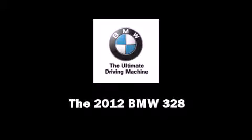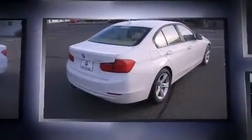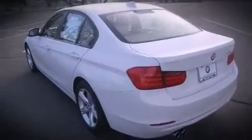Familiarize yourself with the 2012 BMW 328. This four-door, five-passenger sedan stands out among competitors in its class. It features an automatic transmission, rear-wheel drive, and a two-liter four-cylinder engine. The engine breathes better thanks to a turbocharger, improving both performance and economy.